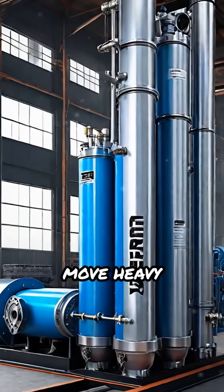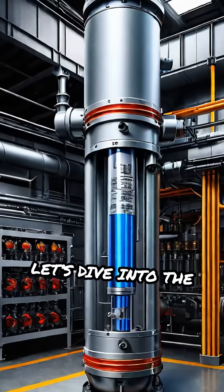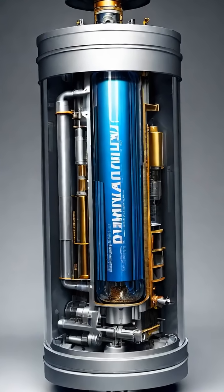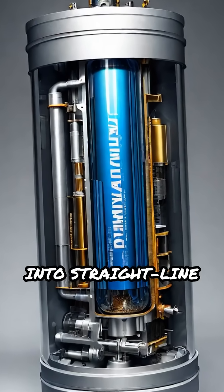Ever wondered how factories use air to move heavy machinery? Let's dive into the fascinating world of pneumatic cylinders — this air-powered linear actuator transforms compressed air into straight-line motion.